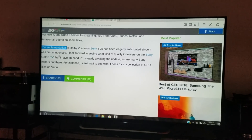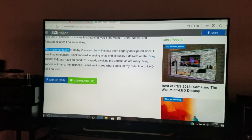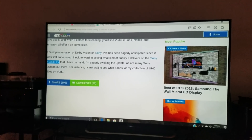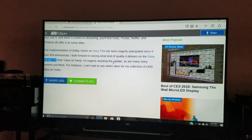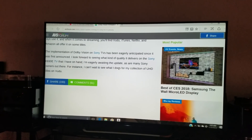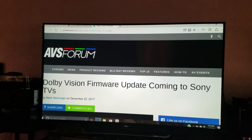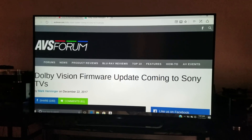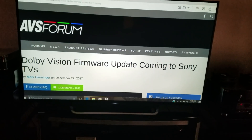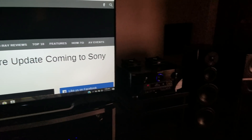The implementation of Dolby Vision on Sony TVs has been eagerly anticipated, and I look forward to seeing what quality it delivers on the Sony X930E — a TV I've been considering purchasing. I've got some other gear to get first, including speakers and a power amplifier from Emotiva, and I'll have a lot of videos coming in the future. Thanks so much for watching, hope you're having a good day — if you liked this video give me a thumbs up and don't forget to subscribe.